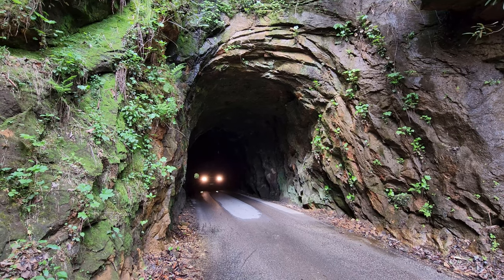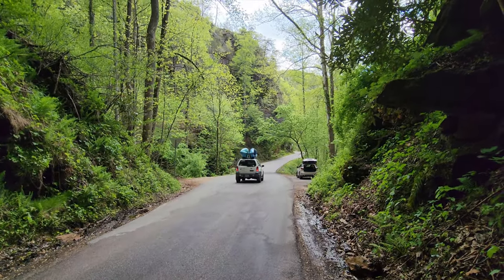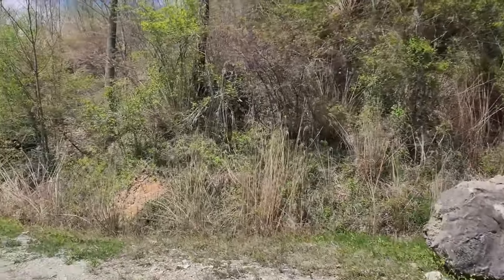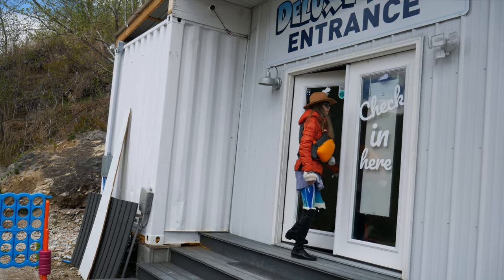If you are visiting the Red River Gorge, I highly recommend adding this stop to your itinerary. Just make sure the tunnel is clear before going through it. After visiting the tunnel, it was time to head over to Red River Gorge Underground to check in and prepare for our underground kayaking adventure. Be sure to register for your tour online, since tours are usually sold out in advance.